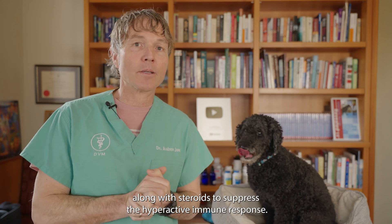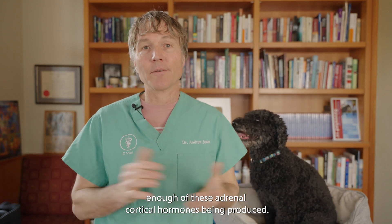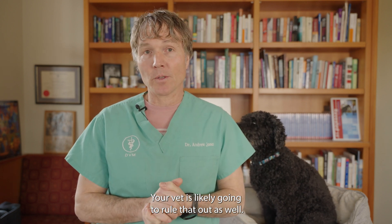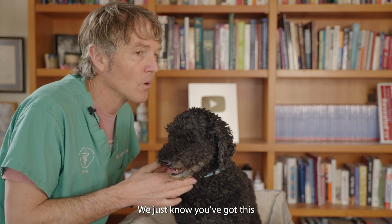Along with steroids to suppress the hyperactive immune response. There's another condition called Addison's disease, where there's not enough adrenal cortical hormones being produced — your veterinarian is likely going to rule that out as well. Unfortunately, for most dogs that get this condition, we don't actually diagnose a clear underlying cause.